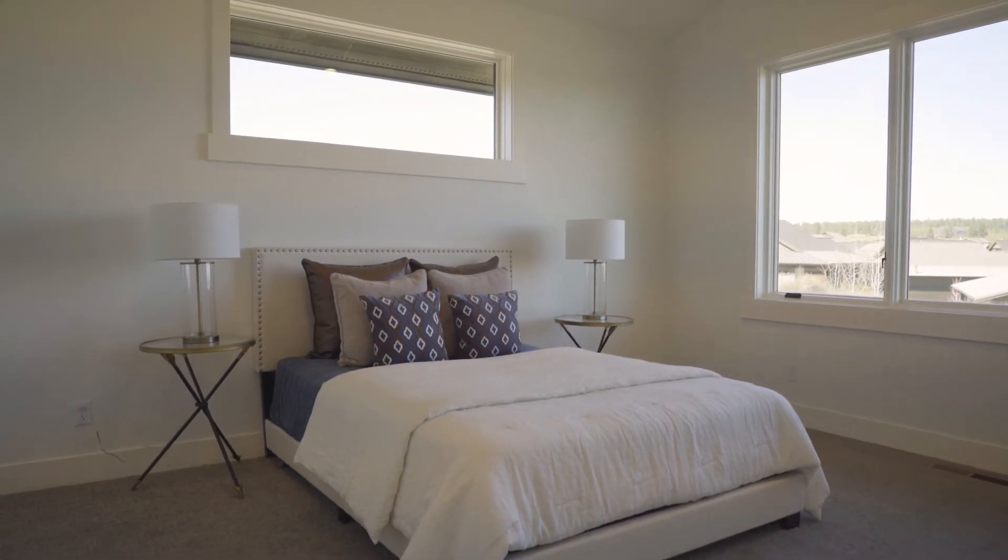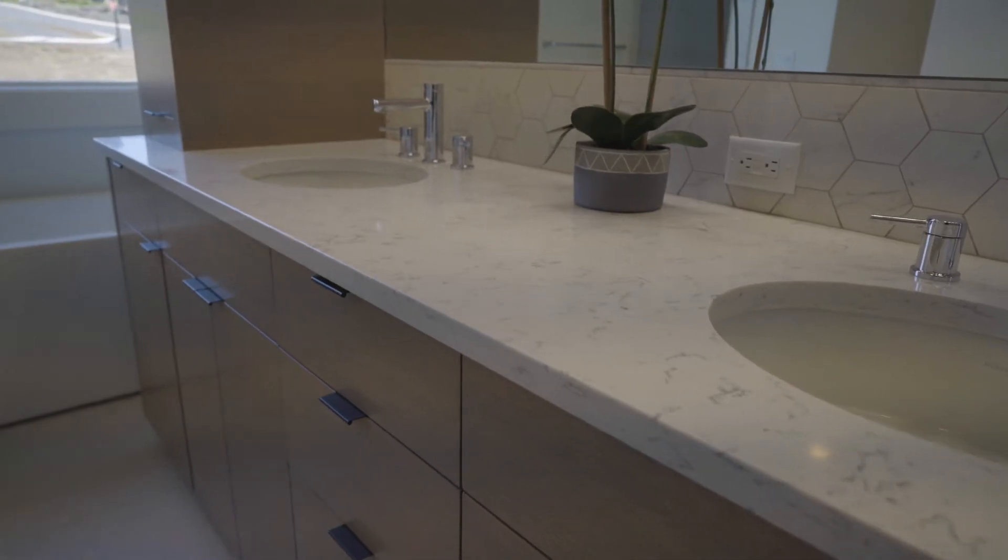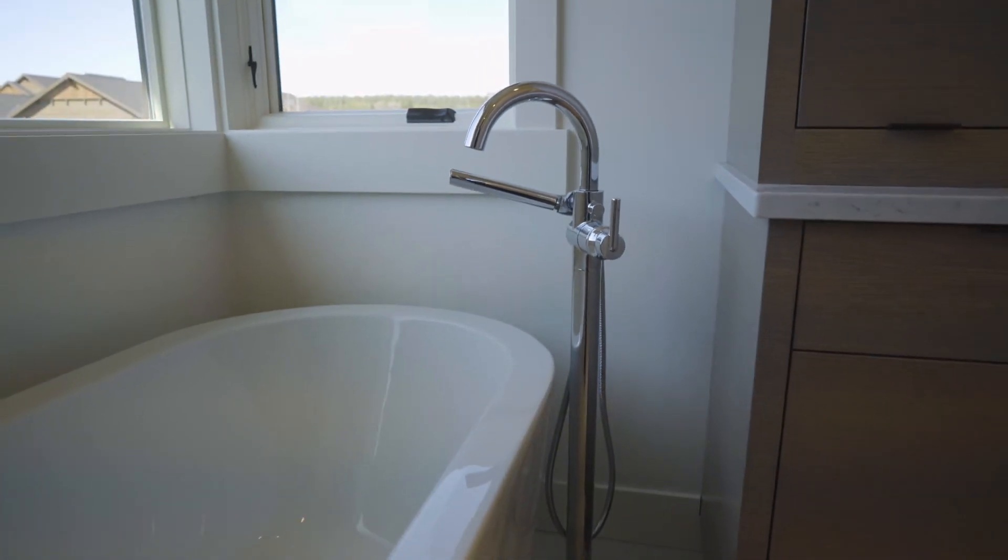I absolutely love the master wing on this home. The master bedroom is well-sized, has vaulted ceilings, a beautiful beam running above, and a really incredible master suite bath with a really nice freestanding soaker and walk-in closet.